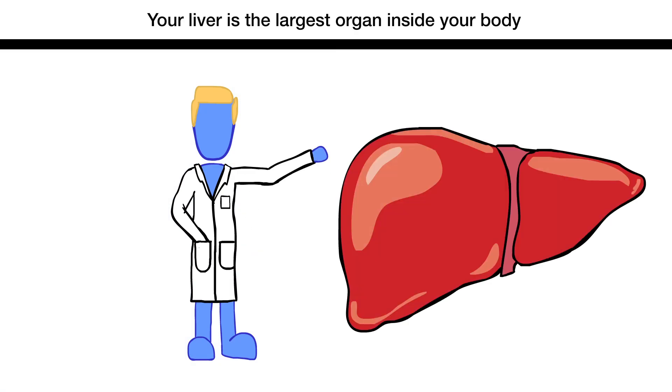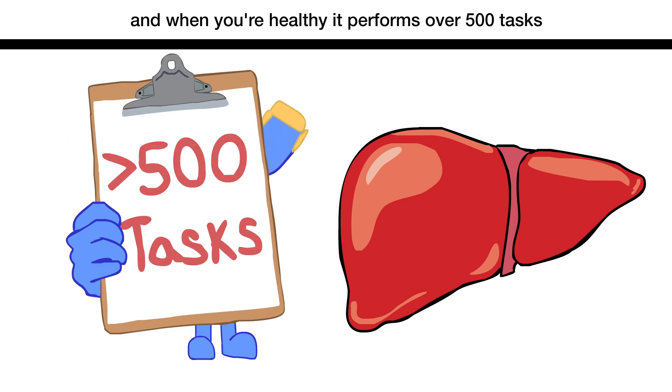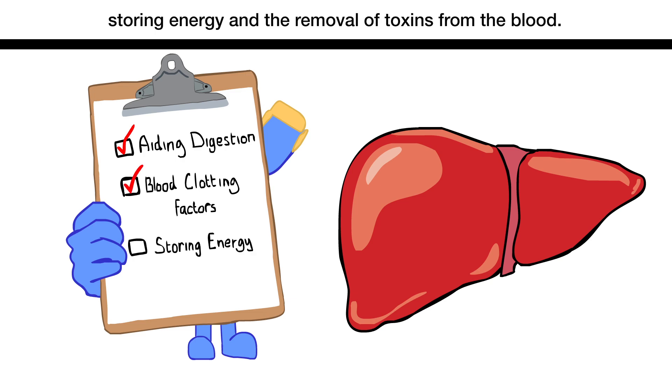Your liver is the largest organ inside your body, and when you're healthy, it performs over 500 tasks, including aiding the digestion of food, making blood clotting factors, storing energy, and the removal of toxins from the blood.